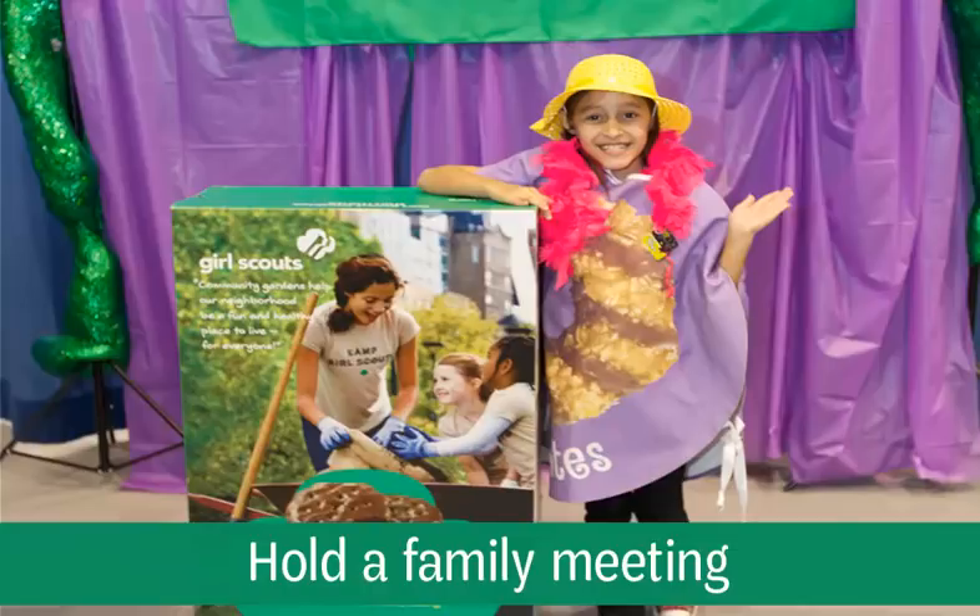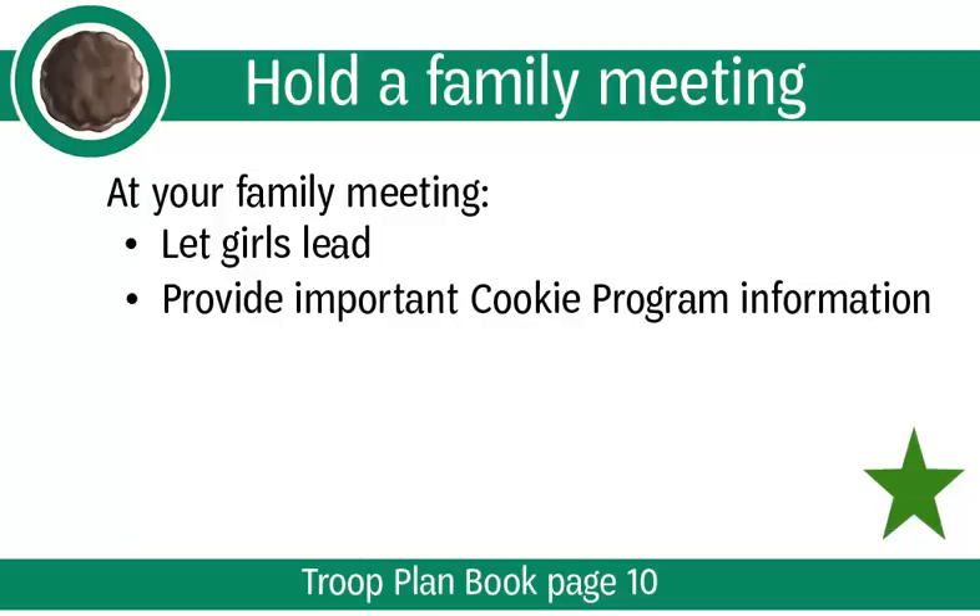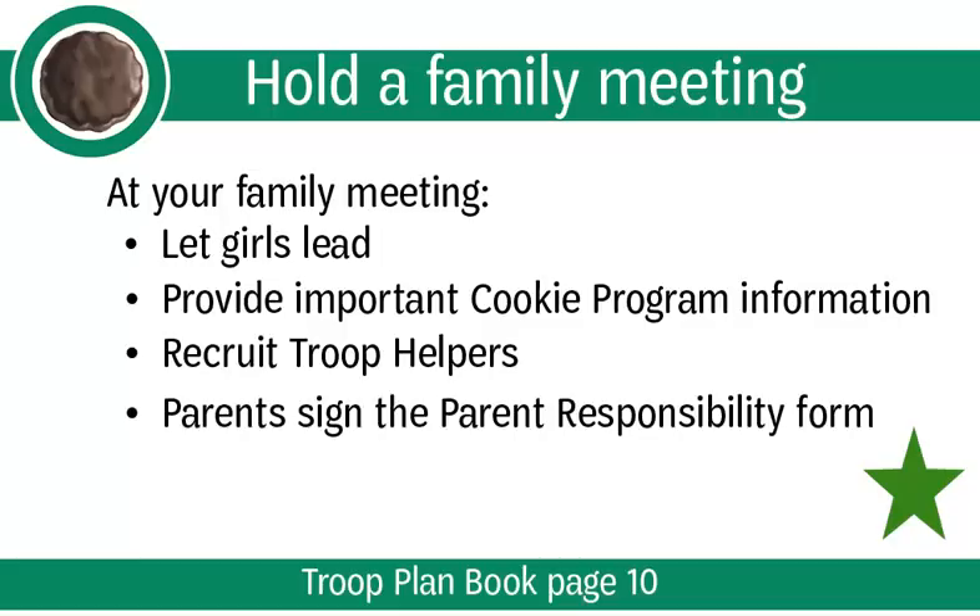We highly recommend holding an in-person family meeting because everyone will hear the same information and questions can be answered all at once, saving you from having to answer emails later. Plus, it allows your Girl Scouts to shine. At your family meeting, let the girls take the lead in sharing their goals with the Troop families. Provide parents with important cookie program information using the family guide as a resource. Recruit parents to be your Troop helpers, and have parents sign the parent responsibility form on the back of the family guide.